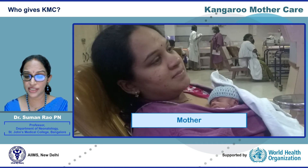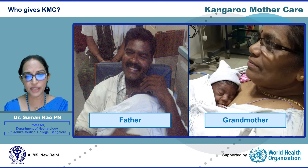The mother is of course the ideal person to provide KMC. However, when it is not possible for her — for example, if she is sick or has to attend to other work — a close family member can pitch in and help the baby receive continuous KMC.